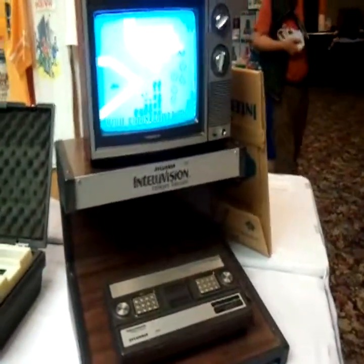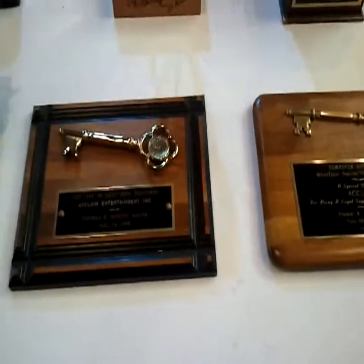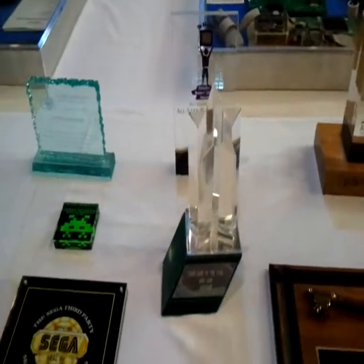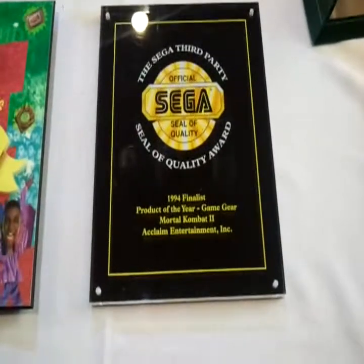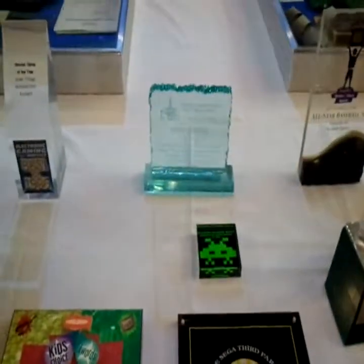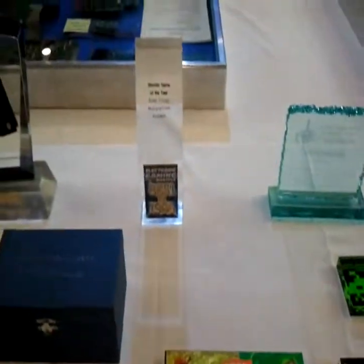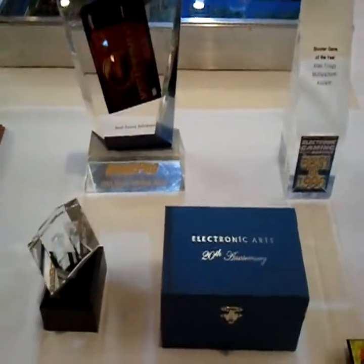A very nice television demo unit with TV there. Keys to the city — the one on the left was awarded to Acclaim — and trophies. The third official Sega Seal of Quality, product of the year Game Gear, Mortal Kombat 2. This must have been retrieved when Acclaim went into liquidation. This is all Acclaim stuff — very nice to actually have for a museum.